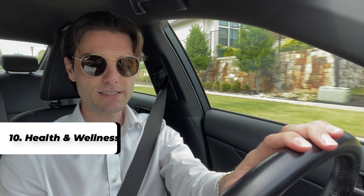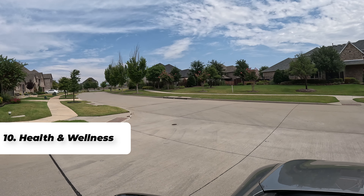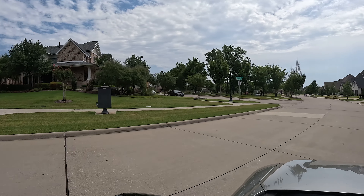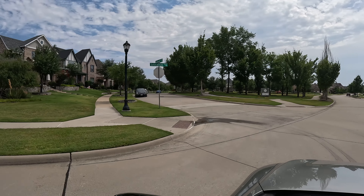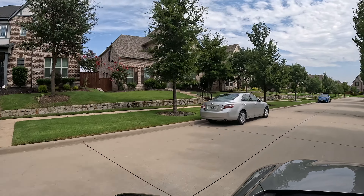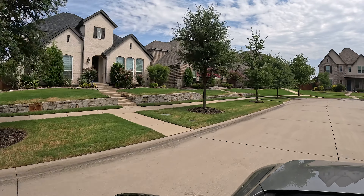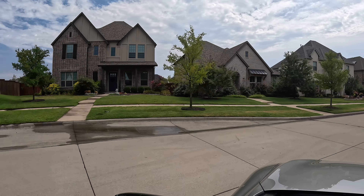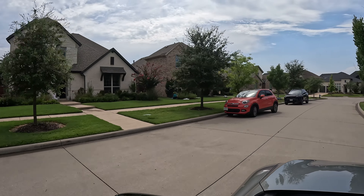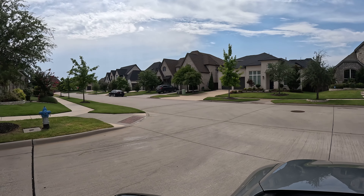The tenth and final thing is health and wellness. Look at how close health services and fitness opportunities are. Many master plan communities come with a fitness center, but some don't — for example, Star Trail in Prosper may not have one but does have pickleball, tennis, and basketball courts. You might want to be close to a Life Time Fitness, LA Fitness, 24 Hour Fitness, or Gold's Gym. Also make sure you're close to hospital systems.